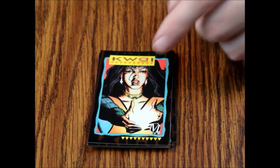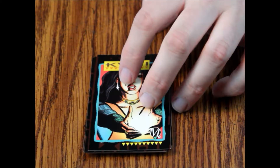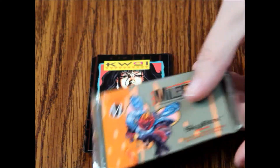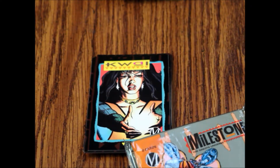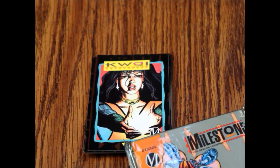If you're interested in Milestone or what they're calling the Dakota Universe, these are really cool collectibles. The card quality is amazing — Skybox did good work and I highly recommend these. But that'll do it for this episode. As always, thank you so much for watching and supporting the channel, and we hope to see you on the next episode of What's Inside.